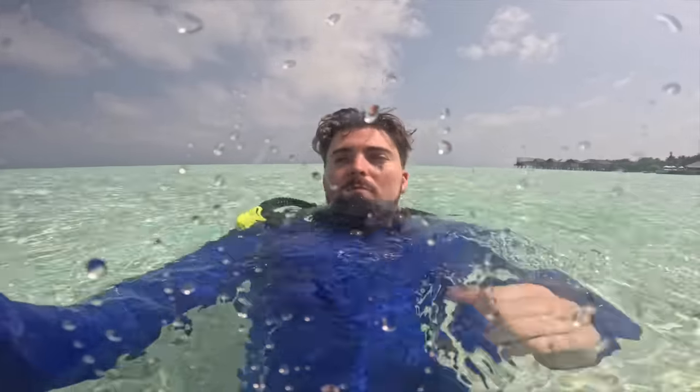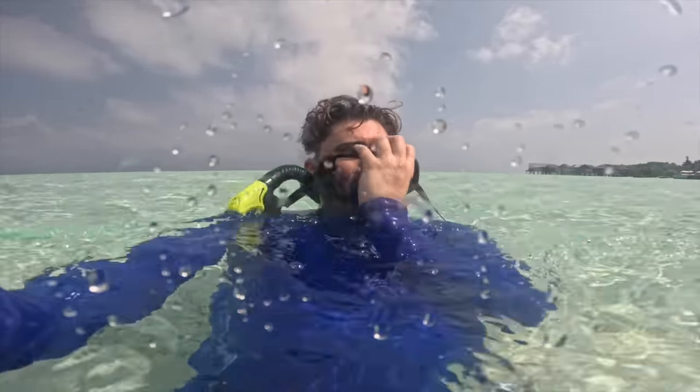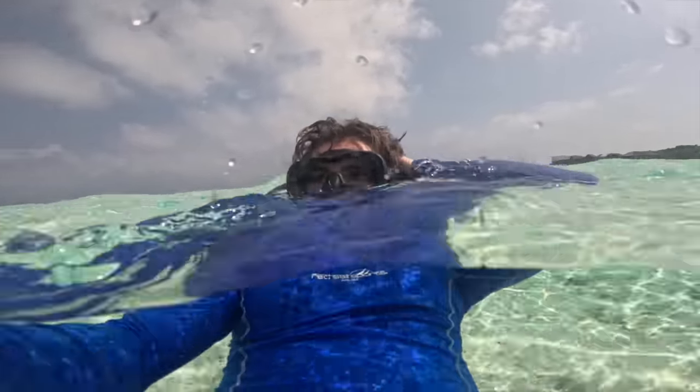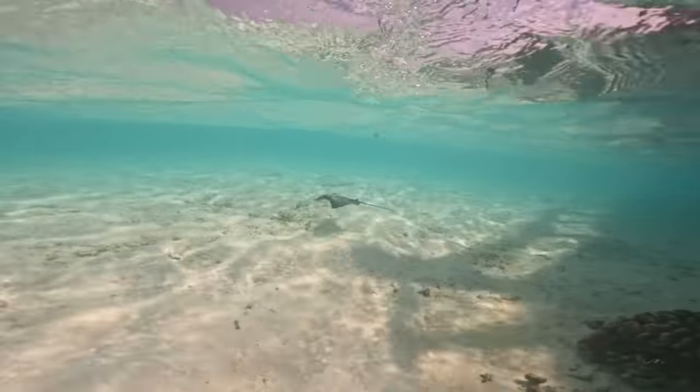Here we are ready for a little snorkel. The water temperature is pretty nice and warm, although I tend to wear my rash vest when abroad in very sunny places because I burn so easily, even when wearing factor 50 sun cream.